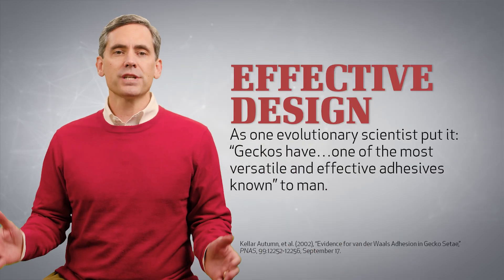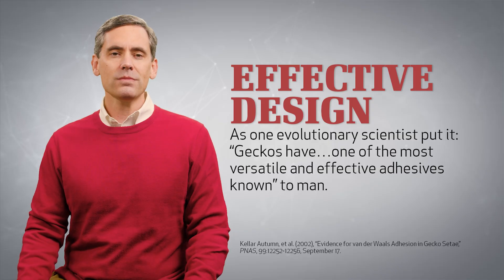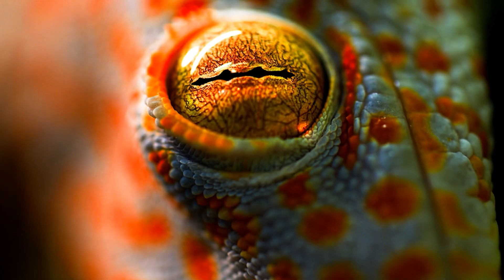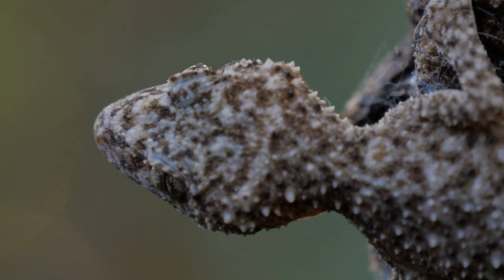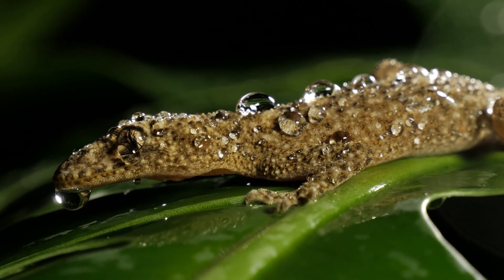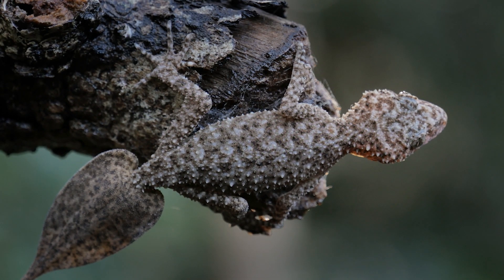As one evolutionary scientist put it, geckos have one of the most versatile and effective adhesives known to man. Why are they so versatile and effective? Why is the gecko such an amazing animal? Because of natural selection and random mutations over millions of years? Or because the everlasting God, the Lord, the creator of the ends of the earth, was the mastermind behind this creature?